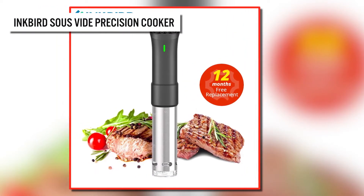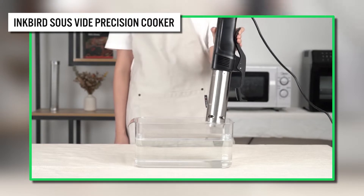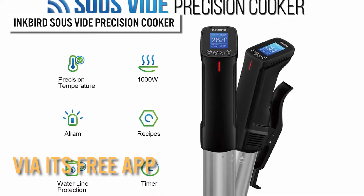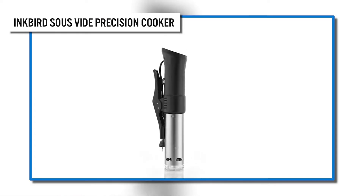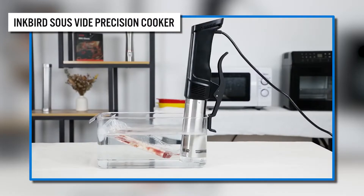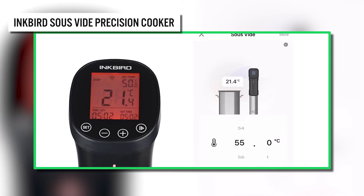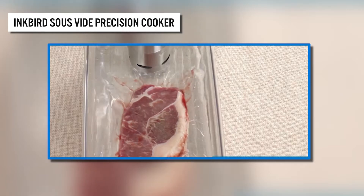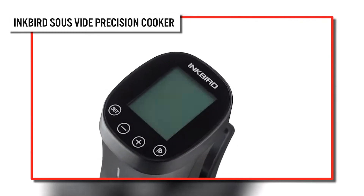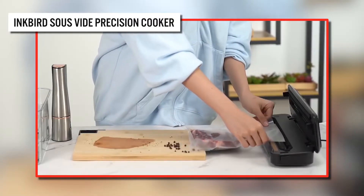The next product is the Sous Vide Precision Cooker. The Inkbird is a precision cooker that helps you cook like a pro with wireless control. It can be controlled by Wi-Fi via its free app, where you can see the real-time cooking status — no time wasted on frequent checking. It's fitted with safety alarms that stop the device and alert you when the water level drops below its minimum value, or when the temperature reaches your set value. It's easy to use, adopts a silent design, and produces no noisy disturbance.